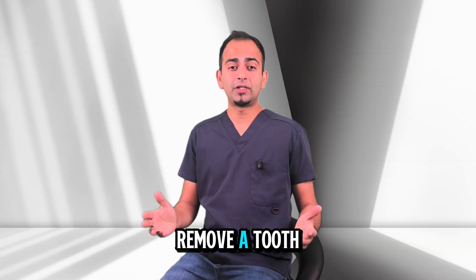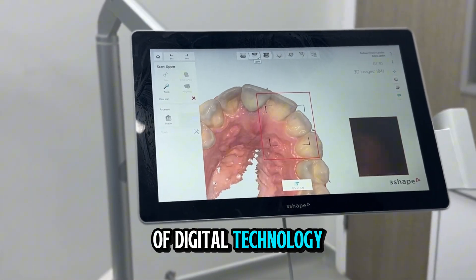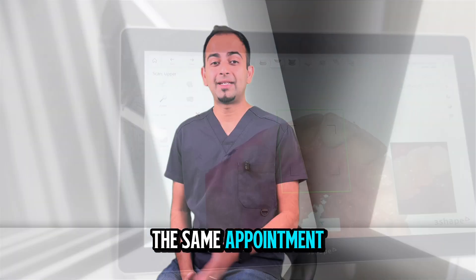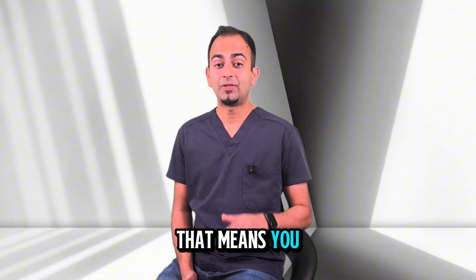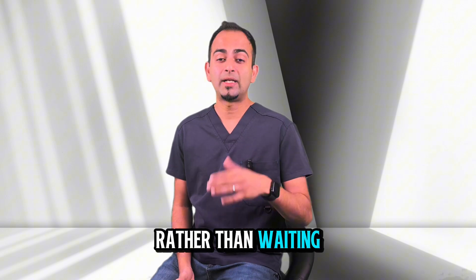Traditionally when we removed a tooth we would wait several months for the bone to heal before placing a dental implant, but with advances in implant design and the help of digital technology we can place the implant on the same appointment as the tooth extraction. That means you can leave with a new tooth or a temporary tooth on the same day rather than waiting for months.